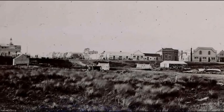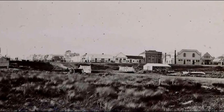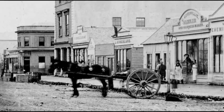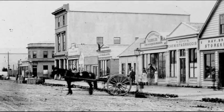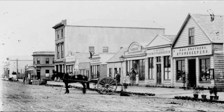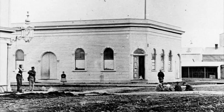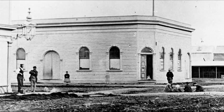Due to Invercargill's water table, residents found the shallow wells in their backyards could provide an adequate water supply. This method worked well until the township started to expand. New commercial developments and lack of hills put pressure on Invercargill's wastewater system. Polluted water festered in drains, creating a breeding ground for disease.